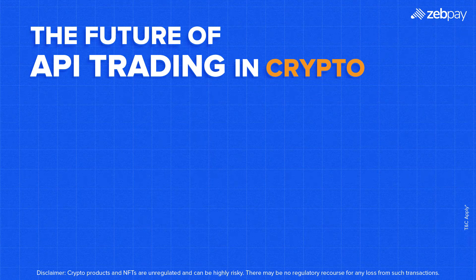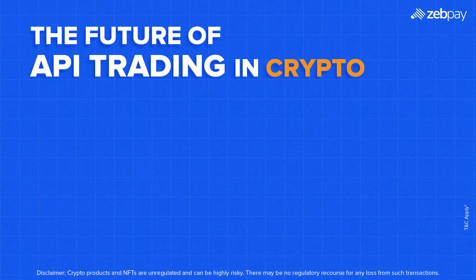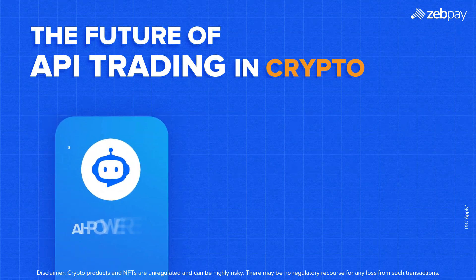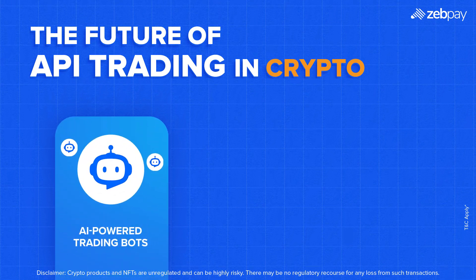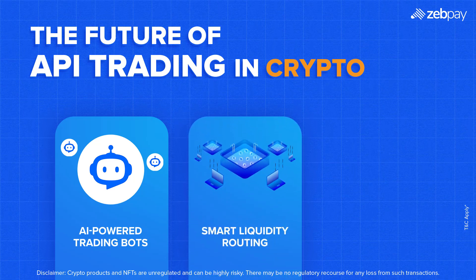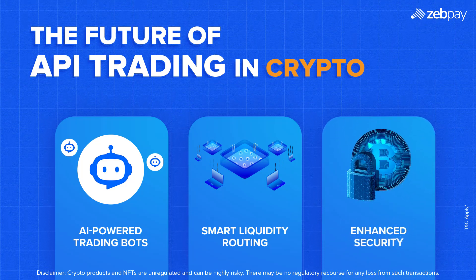The future of crypto trading is evolving rapidly, and APIs will play a key role in shaping it. What's next? AI-powered trading bots: APIs will integrate with AI, making smarter, data-driven decisions in real-time. Smart liquidity routing: APIs will scan multiple exchanges to find the best possible trade execution. Enhanced security: multi-layer authentication and improved encryption will make API trading safer than ever.